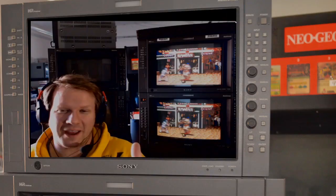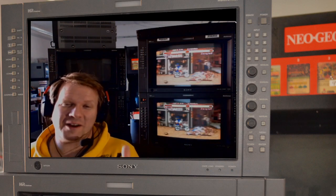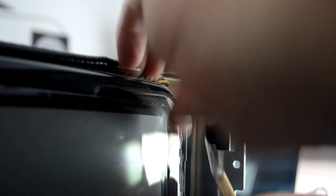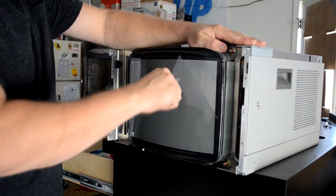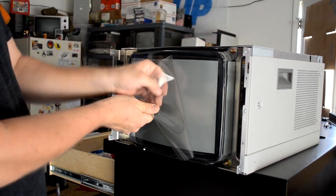Thankfully, Sony engineered a solution for their highest-end PVMs and BVM CRTs. They added an anti-glare clear layer to the front screen of the CRT. This layer would act as both a measure to reduce the glare reflecting off the glass and provide a protective lens that could be removed if it was damaged. This protective lens could be removed if the screen was dinged or scratched with very minimal impact on the screen's picture quality.